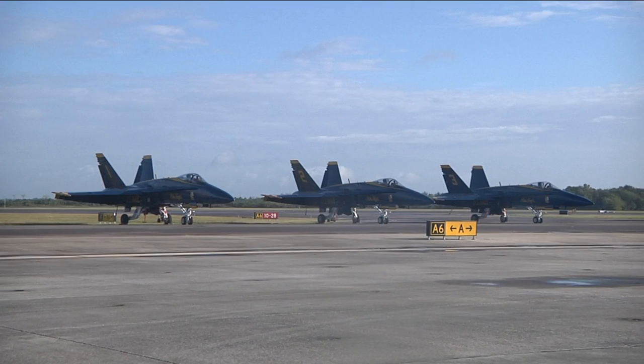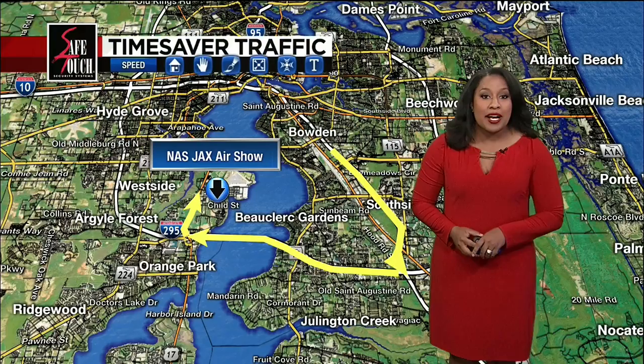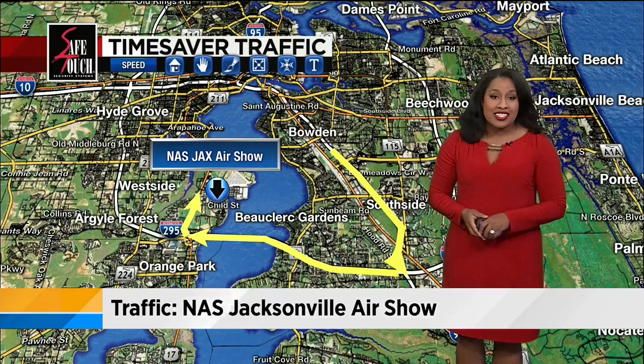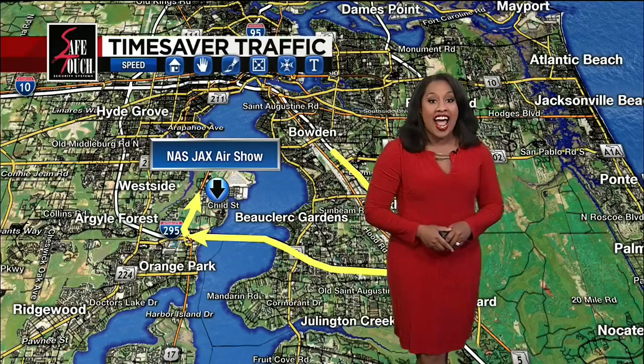Fox Jaxx reporter Crystal Moyer has the best ways to get around Jacksonville this weekend from NAS Jaxx so you don't miss all the high-flying action. NAS Jaxx is expecting hundreds of thousands of people to watch the air show over the weekend. If you are on the south side or east of the St. Johns River, you can head south along I-95, use I-295 northbound across the Buckman Bridge, and then head north on Roosevelt Boulevard to access the Yorktown Gate.